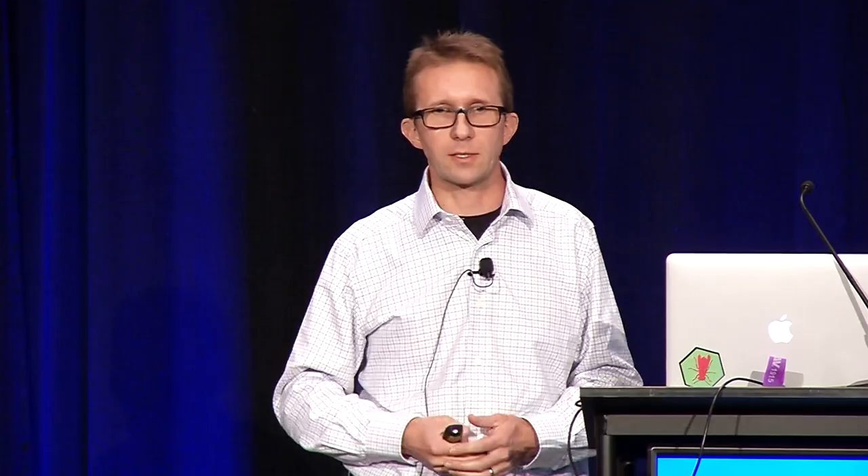But of course the bots evolved. As we deployed the solution to more and more customers, bots started to realize there was a new detection mechanism, and they evolved — paying more attention to how their header signatures looked. Some of our detection started to become less efficient. So we quickly moved to a more dynamic detection strategy, which involves testing whether the client supports cookies, whether it supports JavaScript, and if so, collecting a fingerprint to look at the machine's characteristics. Once we had that fingerprint, we looked for elements typical of bots, like headless browsers — anomalies typical of PhantomJS or headless Chrome.